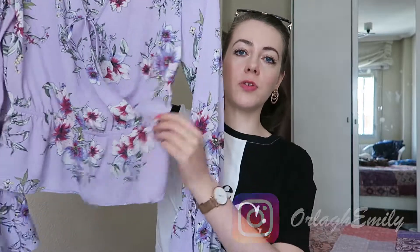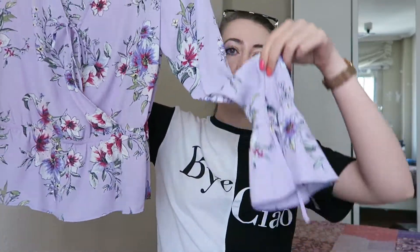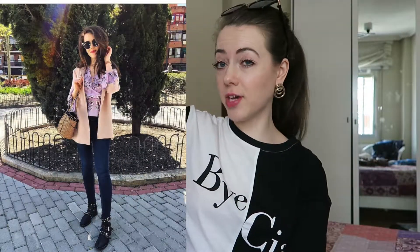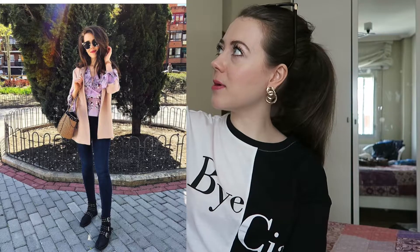Number two is a top that you already will have seen if you follow me over on Instagram, where I post most of my daily outfits and things I'm up to. So if you want to come over and follow me, I'll leave my handle here. But yeah, it's this lilac top from Bershka. And it's got this gorgeous cinched-in waist with these big floaty sleeves. It's really cute whether you wear it with a pair of jeans or a skirt, and I really like this one.